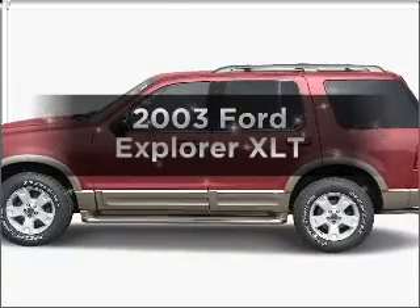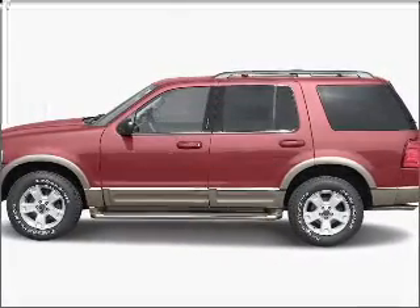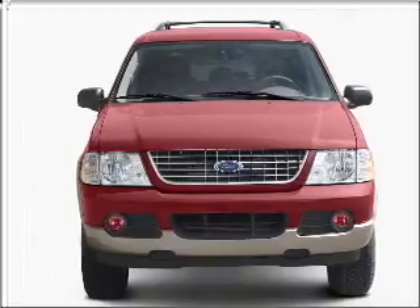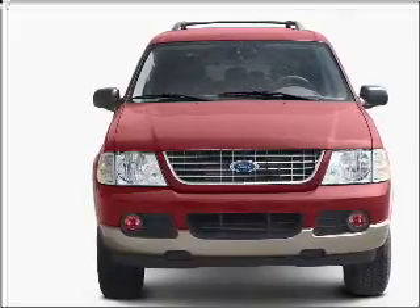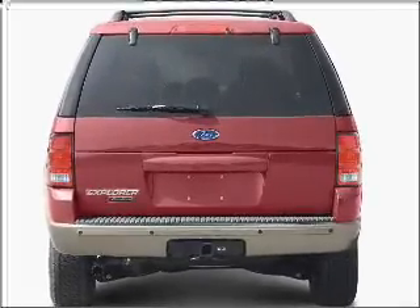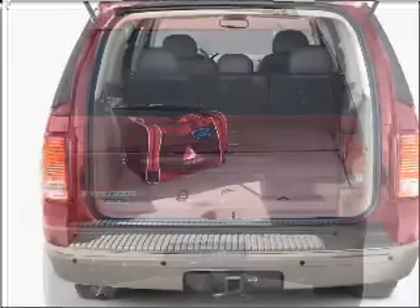Get noticed in this 2003 Ford Explorer. This is the set of wheels you've been looking for, with a reliable 6-cylinder engine that responds smoothly to its 5-speed automatic transmission. Premium wheels lend a distinctive appearance, and anti-lock brakes help you bring your vehicle to a safe stop.